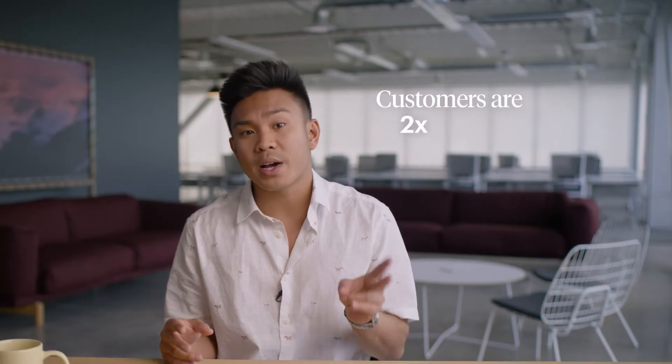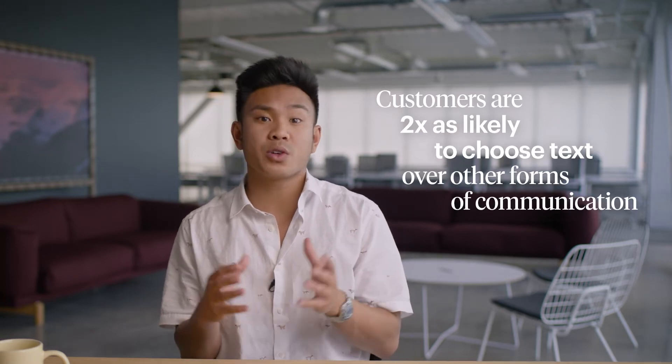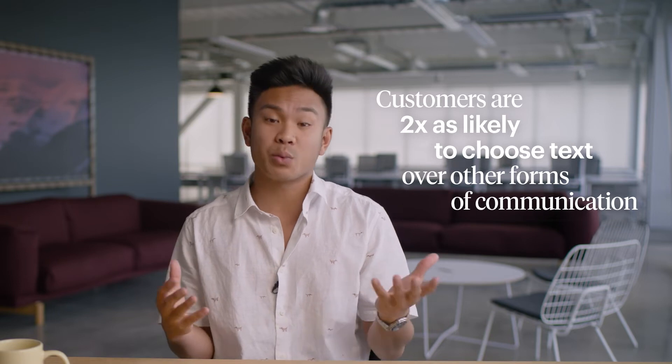Number one: send review invitations over text. If you want to get more reviews, you have to make it easier for customers to provide said reviews. Text messages do wonders for that. Consumers are actually twice as likely to choose text over other forms of communication, and more than a third of those who receive a text invite leave a review.